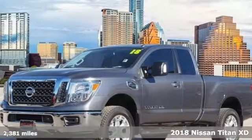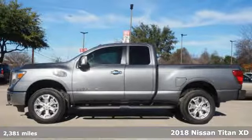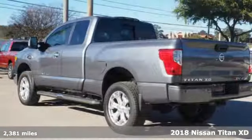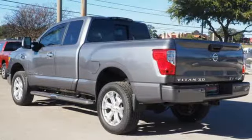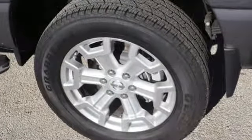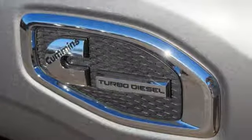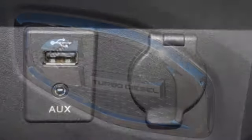It's a 2018 Nissan Titan XD. The premium interior challenges luxury sedans to do better and still maintains the functionality you require of your truck. The controls are all-around easy to use, even with gloves on, and the shift lever was moved to the steering column to offer better storage space and more roominess.